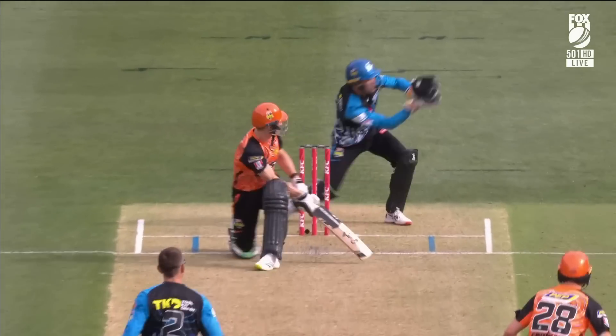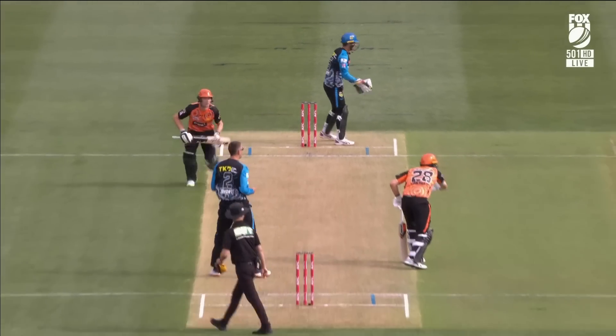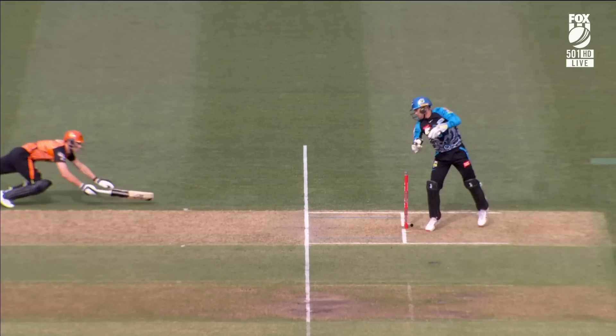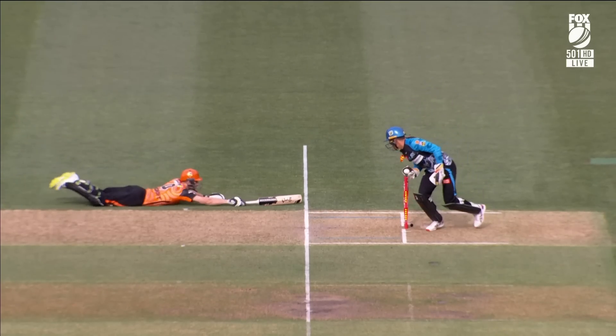They didn't get him out in that position but they created some doubt and got the run out in the end — smart move from the Strikers. It was smart with the field to get them to do something different.